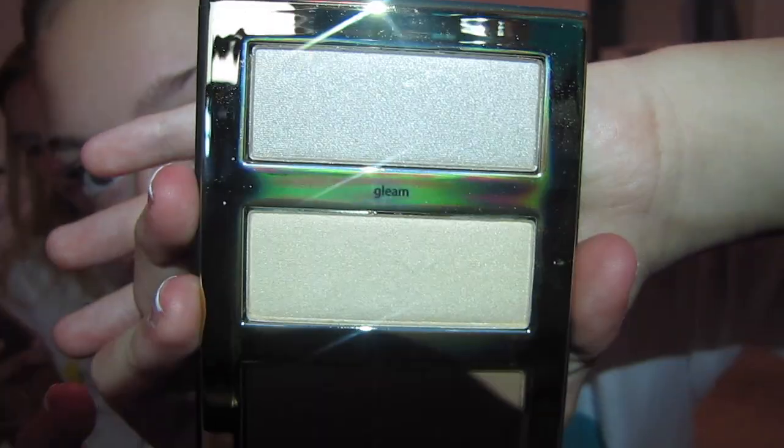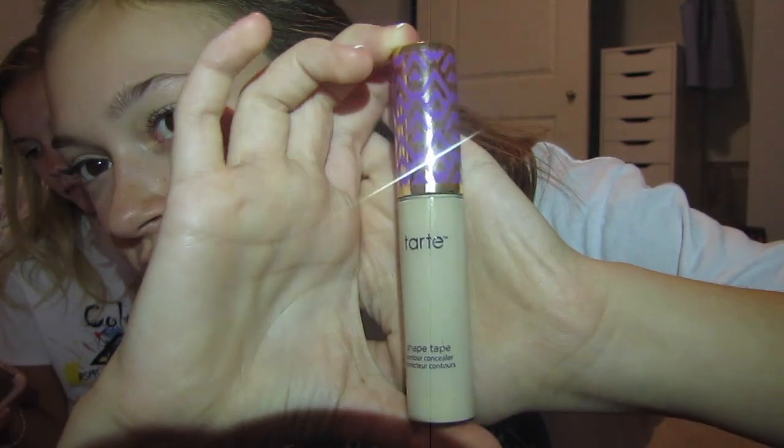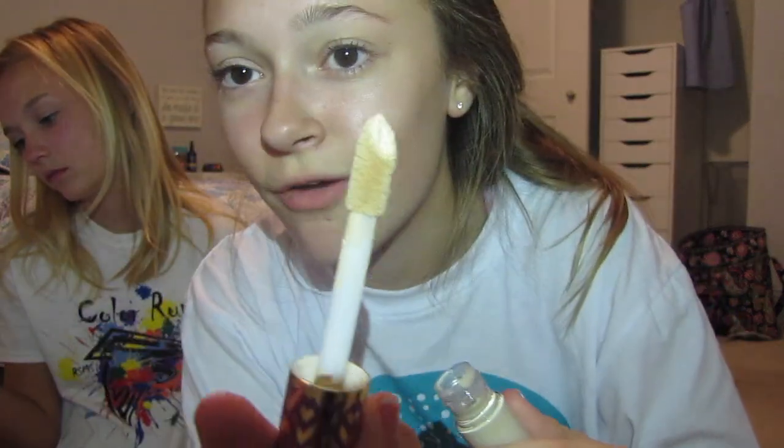Next I have the Tarte Pro Glow palette and it is so pretty — it's got these highlighters and then a bronzer. Next I have my new favorite product ever, the Tarte Shape Tape concealer. It's really, really great, really full coverage — I could literally use this as a foundation.